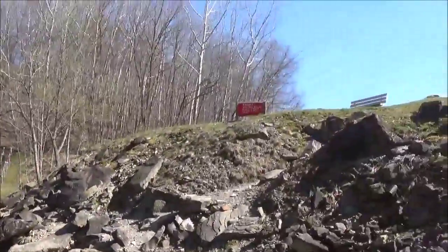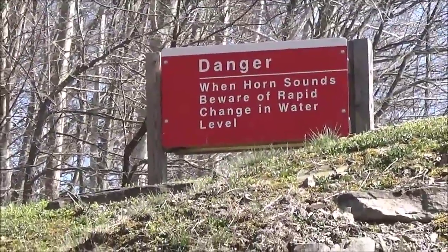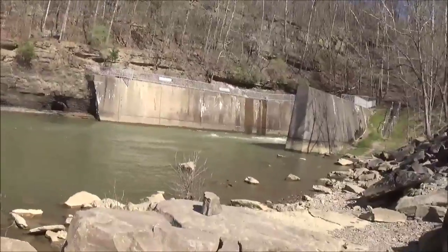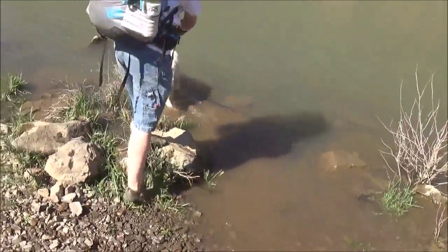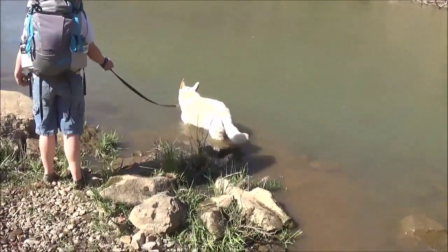I like that sign there: 'When horn sounds, beware of rapid change in water level.' Basically, if you hear the horn, get out of there fast. Ralphie's enjoying the water. Don't go any further to the left, Ralph — I think there's some fishing hooks over there.